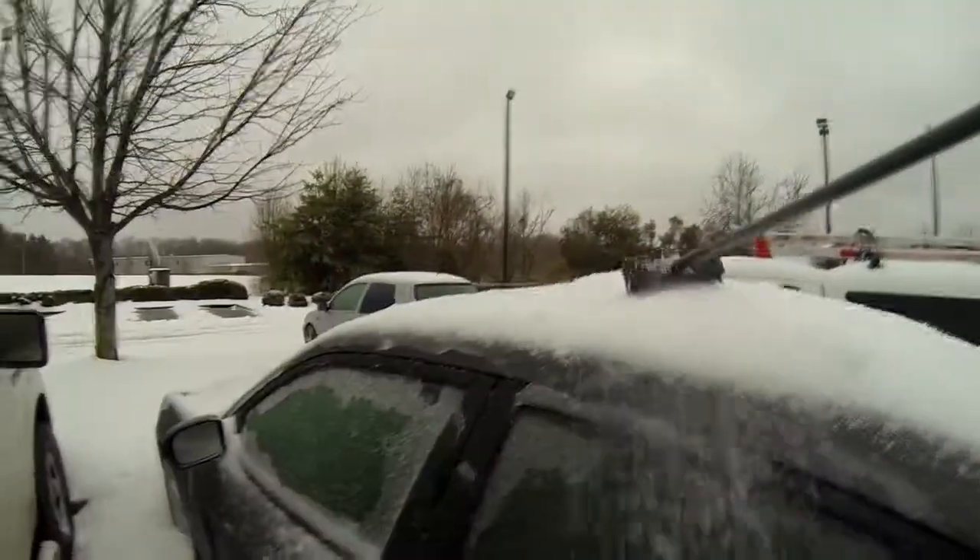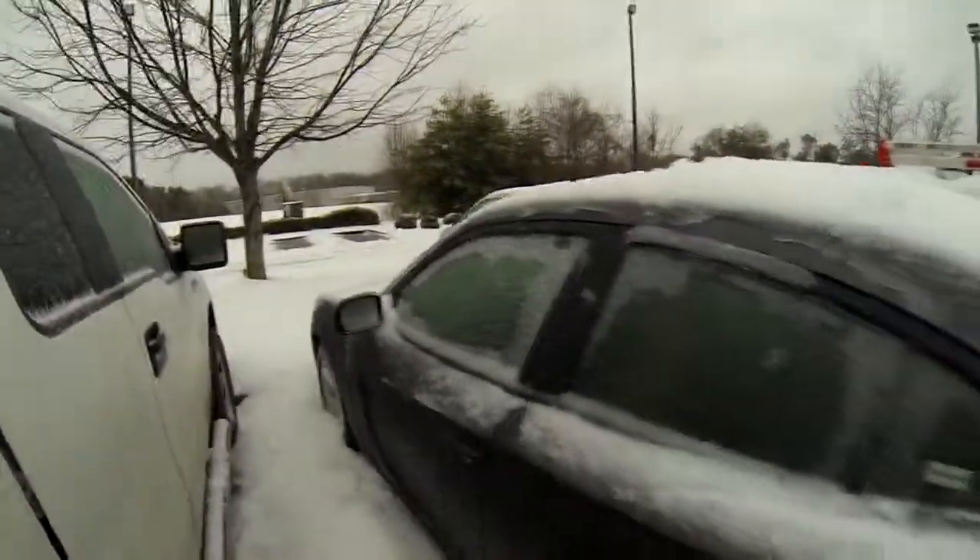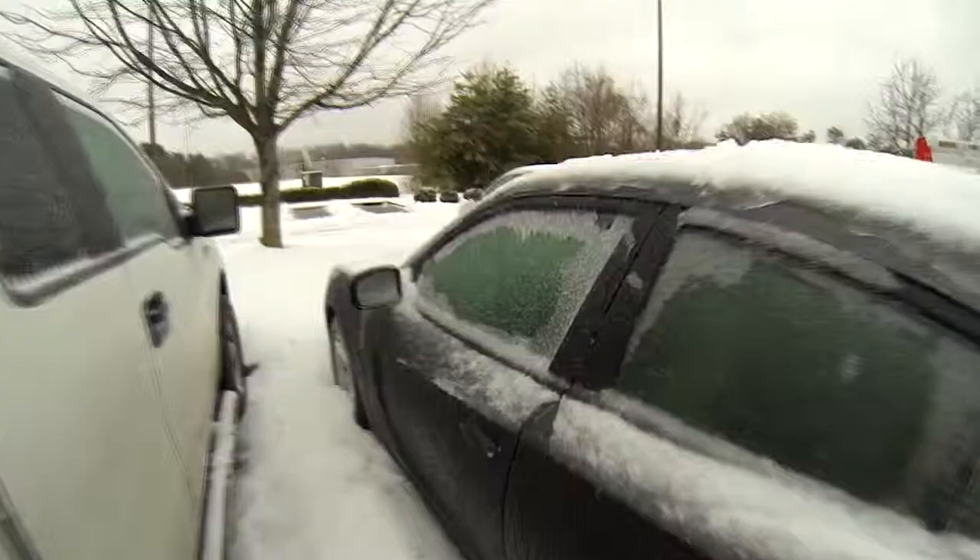I'm washing the car. I will update with the progress.